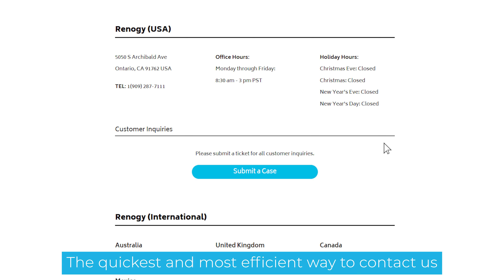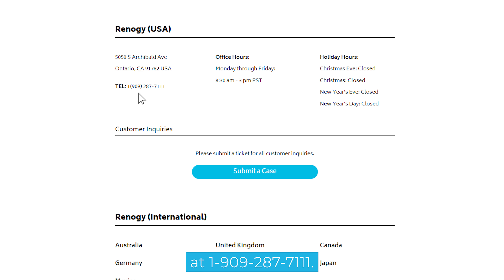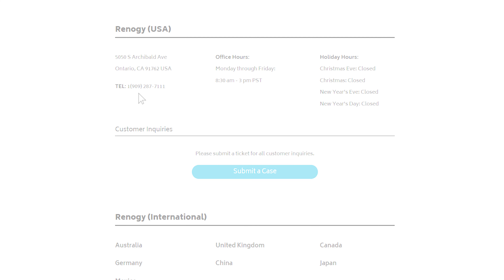The quickest and most efficient way to contact us is to submit a case. You may also call us at 1-909-287-7111.